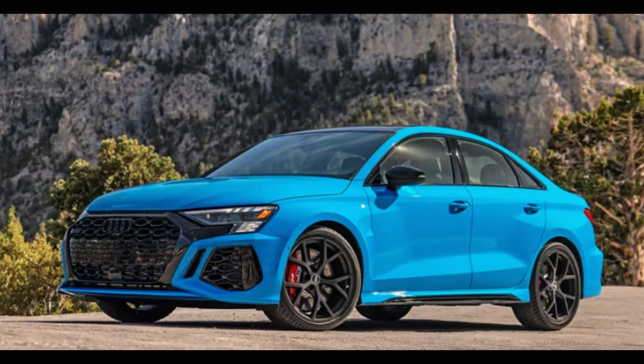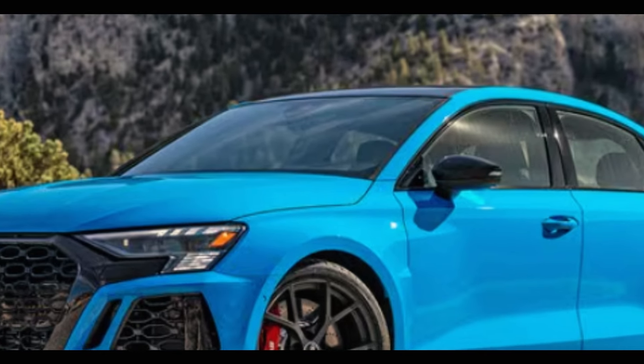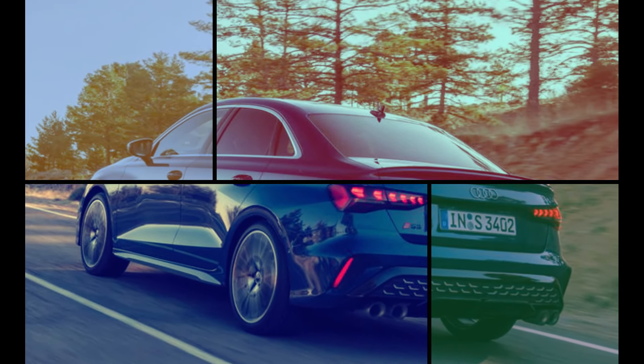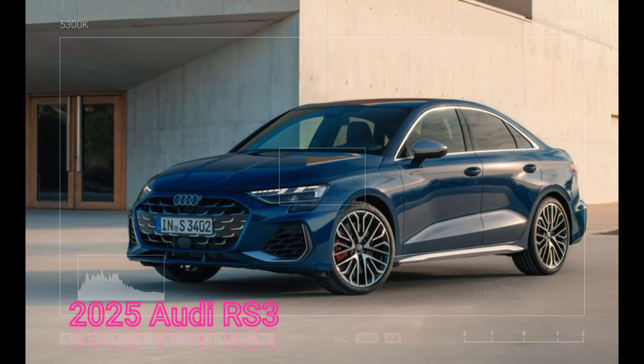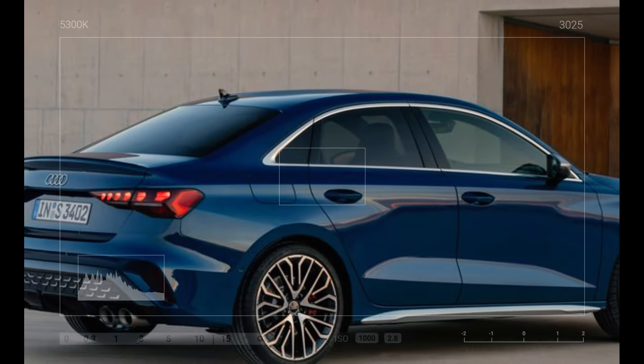The wait to see this beauty in full is almost over. Audi is set to start taking orders for the 2025 RS3 in Europe in late August, with the first deliveries expected at dealerships in October. So, keep your eyes peeled for the official reveal in the coming weeks.